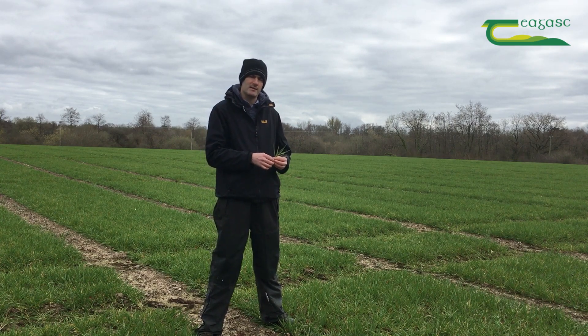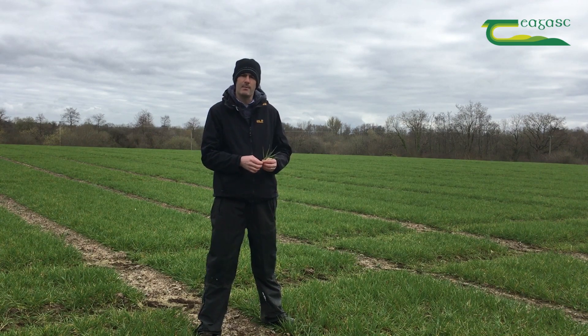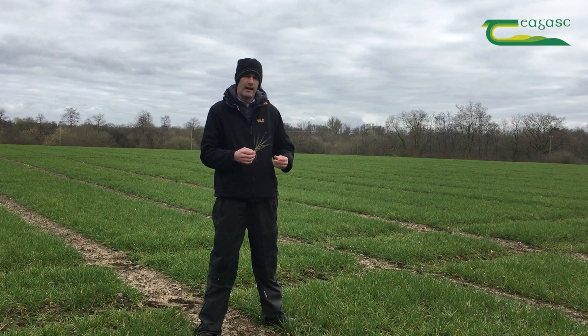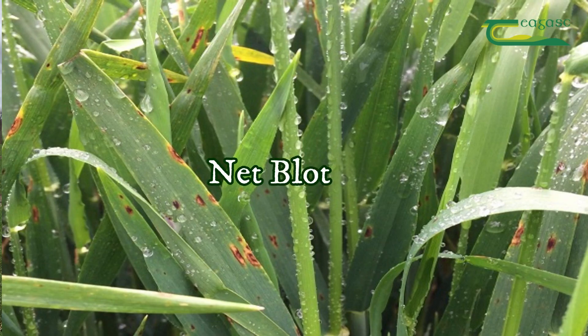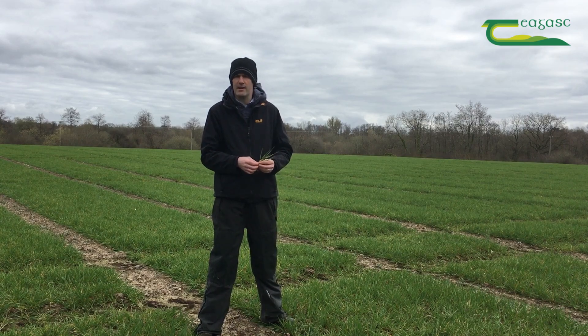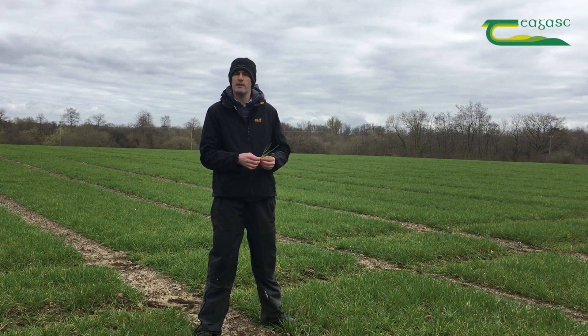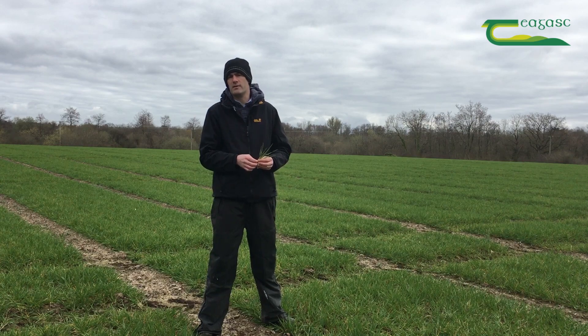One variety worth noting that's no longer on the recommended list is KWS Tower, which has become quite susceptible to the spot form of net blotch — another consideration for disease control at this point. We also have mildew to consider. In this Cassia crop I'm not seeing a huge amount, but with milder weather expected in the next week or so, we could see more mildew starting to emerge.